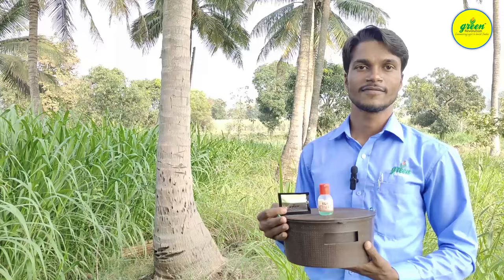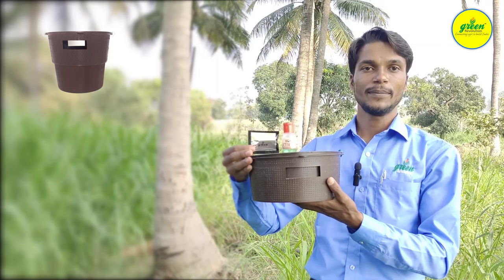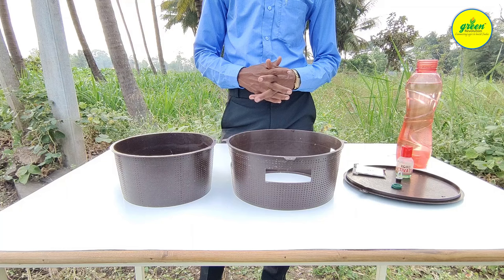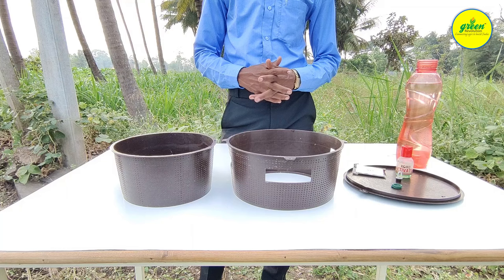Now we are going to see how to control Rhinoceros beetle using a pheromone trap. This is a bucket trap with a beetle lure and an additional cocoa activator bottle. For management of Rhinoceros beetles, let's know how to assemble it.